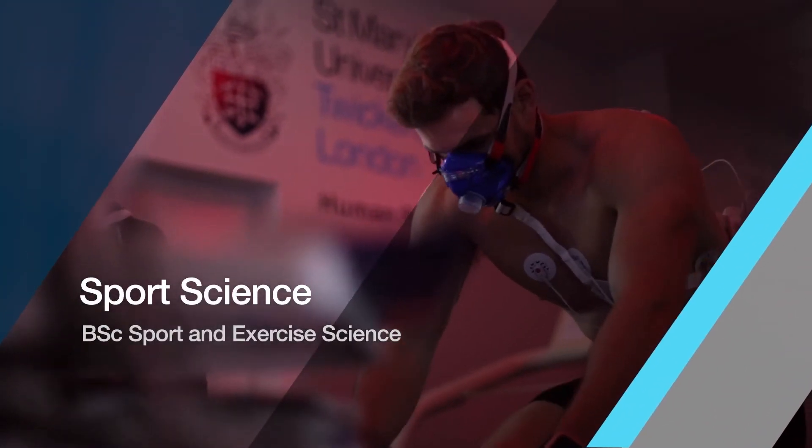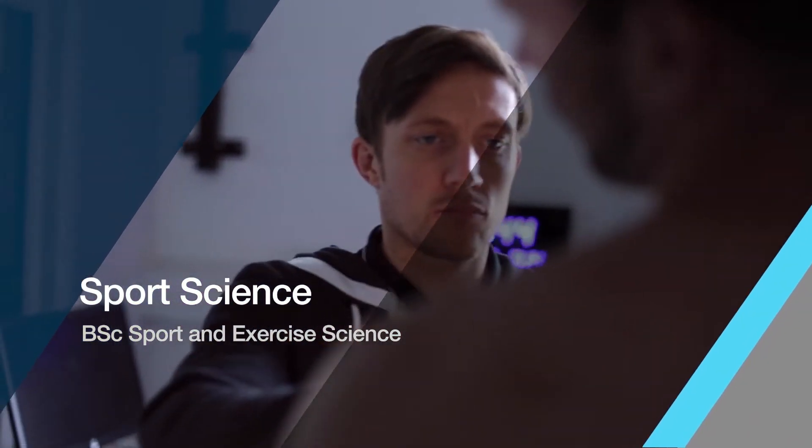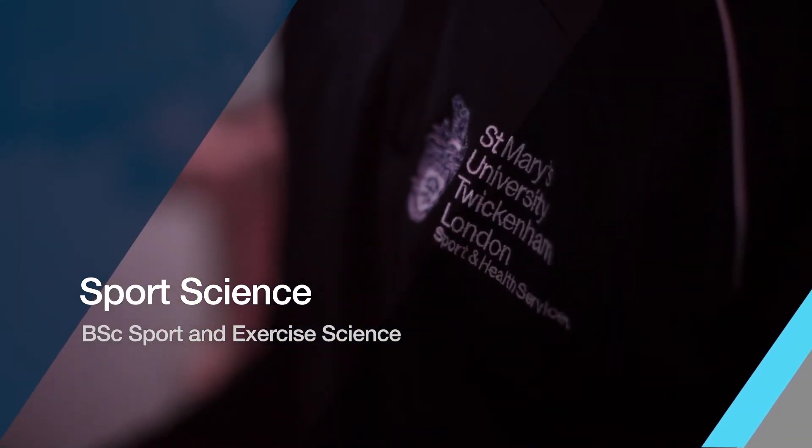My name is Paul Hoff and I'm a lecturer on the health and exercise science program, and I also work in a human performance laboratory as a sports scientist. The health and exercise science program looks at both the promotion of health and physical activity in order to prevent, treat and manage chronic conditions such as obesity and diabetes.